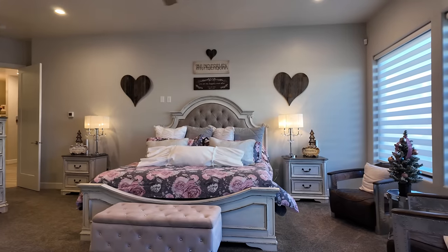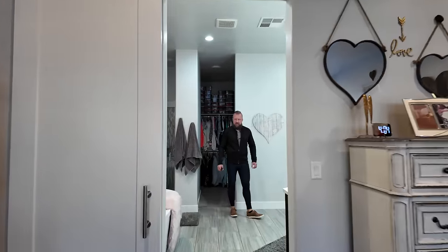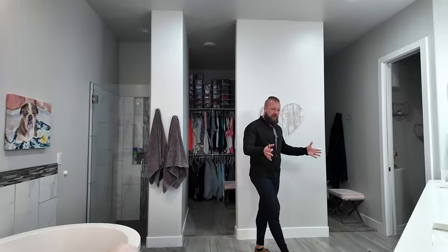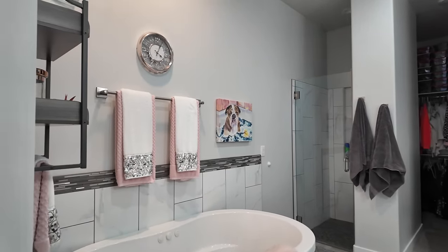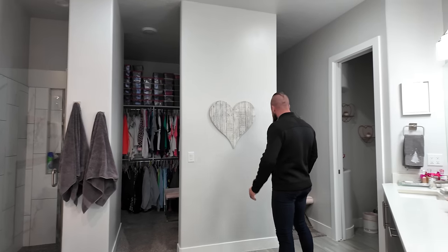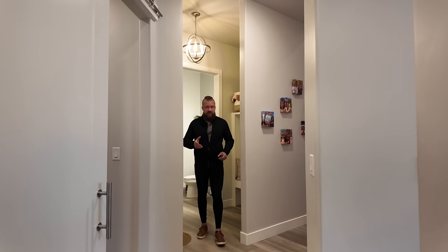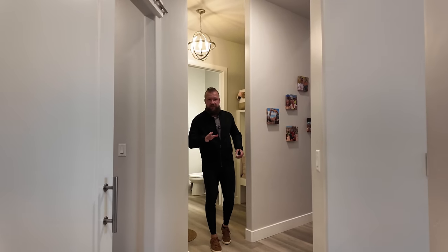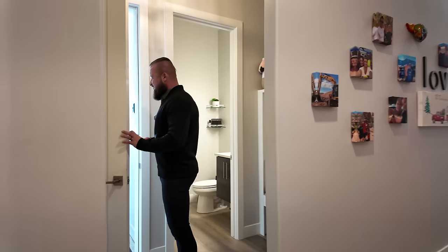This room also has exterior access to the backyard. The master bath features a large dual vanity, a standalone tub, a really good-size walk-in shower, and a dual closet that splits beside the opening. I know many of you were excited when I mentioned the garage at the very beginning — sorry for making you wait so long. Let's take a peek.